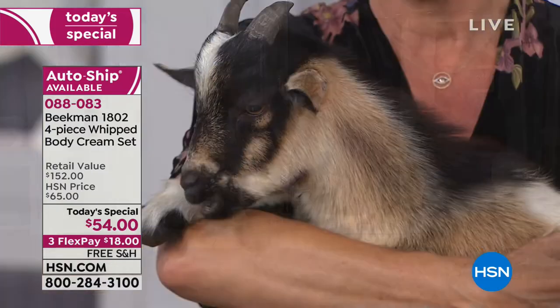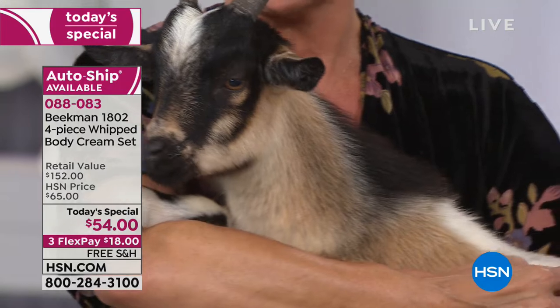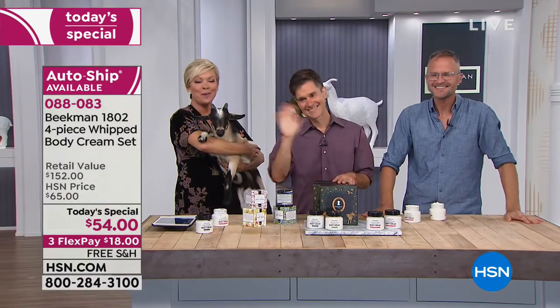Thank you — if you're on hold, we apologize. Maybe bump over to hsn.com and throw it in your basket there. We want to welcome Yvonne next on the lines from New York.